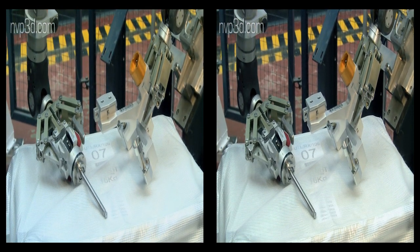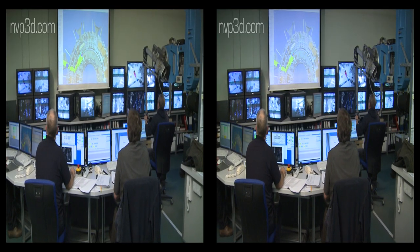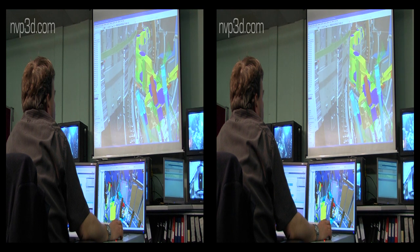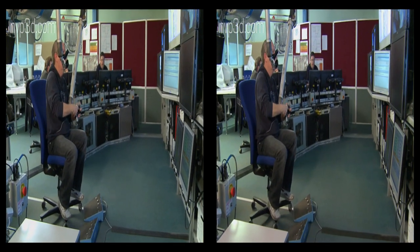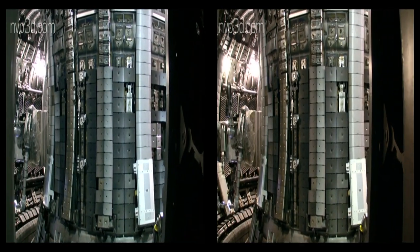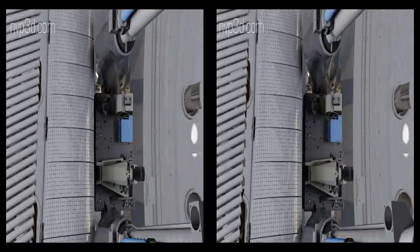Currently, almost all work inside the JET vacuum vessel is performed remotely. In other words, a human operator replaces tiles from within the remote handling control room with nothing in his hands other than the artificial arms of the master controls. This master talks to the slave robot called the Mascot, that is positioned in the vessel and is surrounded by the necessary tools provided by a second articulated boom.